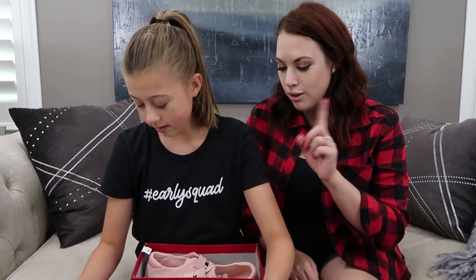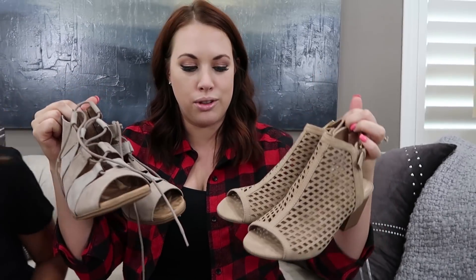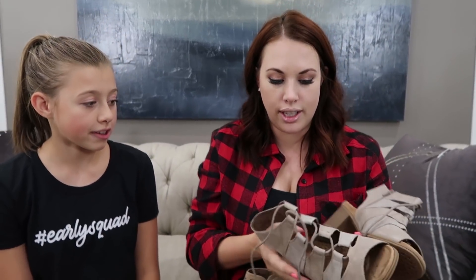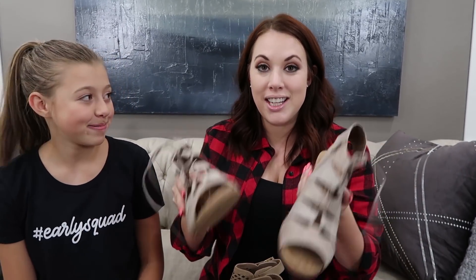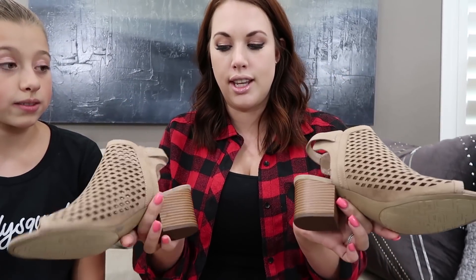Now Melissa shows two pairs of booties - perfect for California fall weather since closed-toed shoes can get hot before Christmas. The first pair has zippers, a wedge heel, and lacing in the front in a nude color. The second pair has buckles instead of zippers, also with a wedge heel - she feels these with some ankle jeans would be really cute for fall.